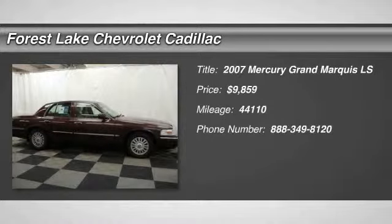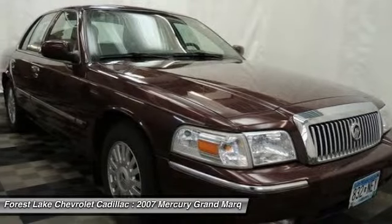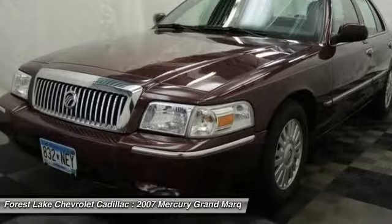The 2007 Grand Marquis. The Grand Marquis offers the roomiest interior and the most spacious trunk in its class. The class-exclusive standard V8 engine delivers 224 horsepower and can run on a unique blend of gasoline and ethanol, E85.